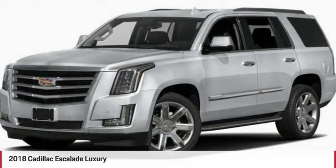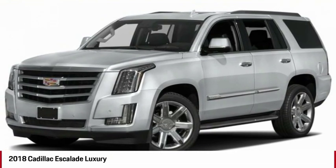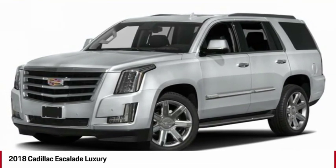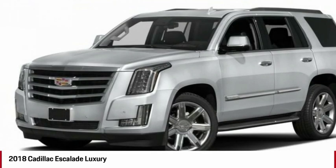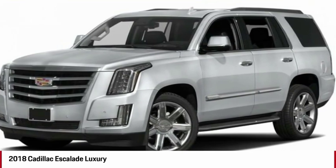The 2018 Escalade. A full-size luxury SUV, the Cadillac Escalade stands for A-list style. Thrilling, yet effortless performance, combined with advanced luxury and technology that's on the leading edge of the industry, makes the Escalade an easy choice.